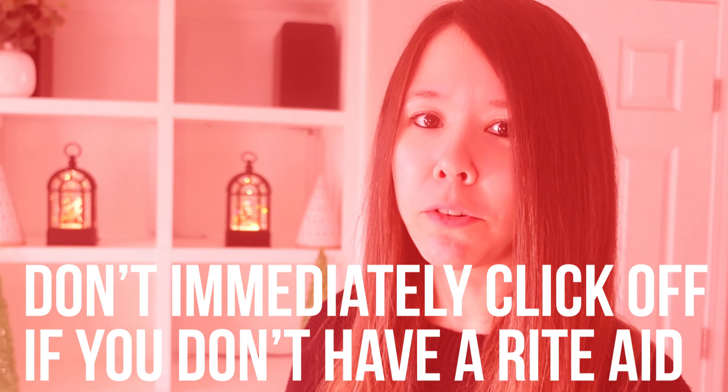Now, don't immediately click off because you don't have Rite Aid. You can still look for this stuff on clearance or perhaps even regular price at other stores, because more often than not, if something's on clearance at one place, it might be marked out at other stores as it gets phased out.